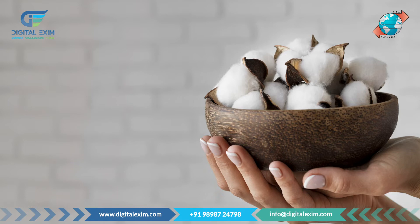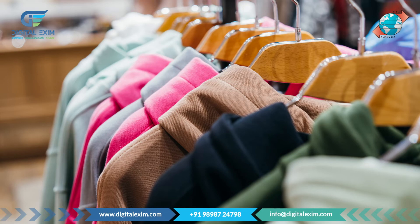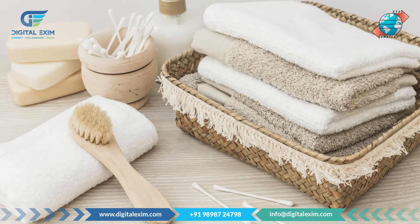Talking about cotton products, you can export cotton materials, cotton clothes, and cotton buds for various uses. After watching this video, you will have a general idea of which countries you can export cotton and cotton products to.